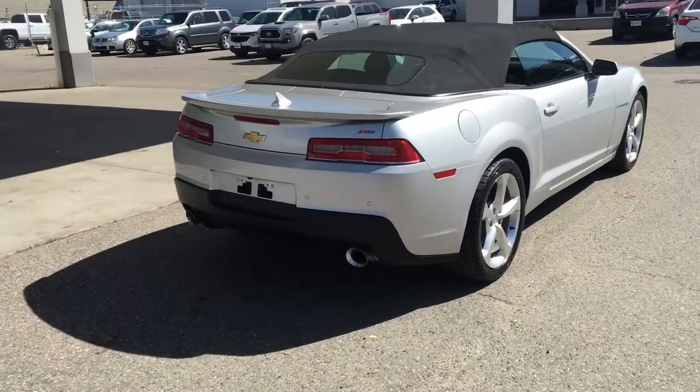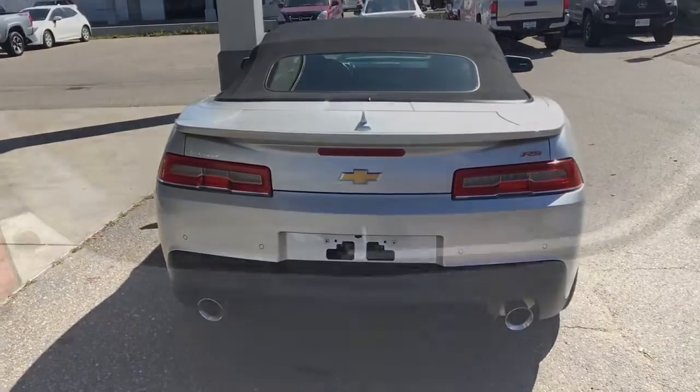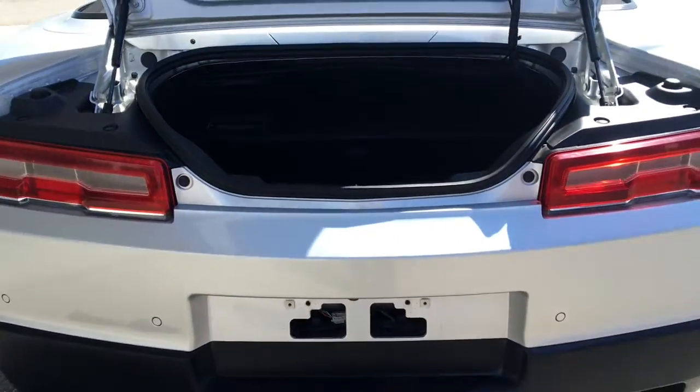This sporty soft top looks sharp from the back with a rear deck spoiler, and no Camaro would be complete without dual exhaust. The trunk is clean and carpeted and provides some secure luggage space.